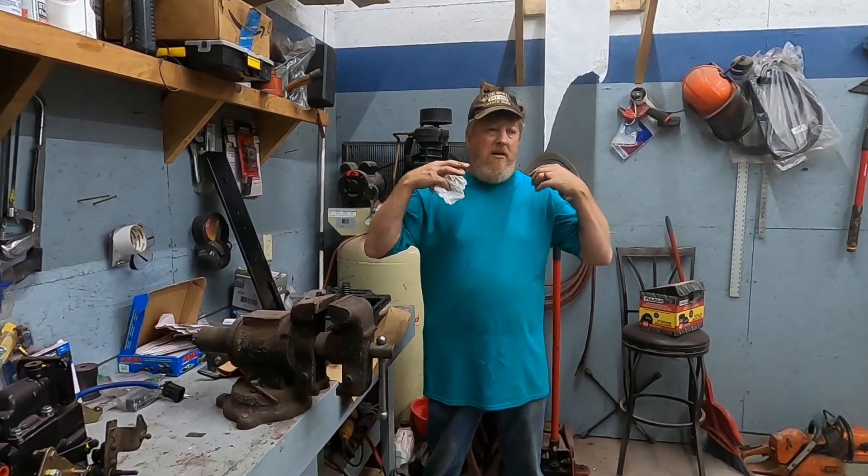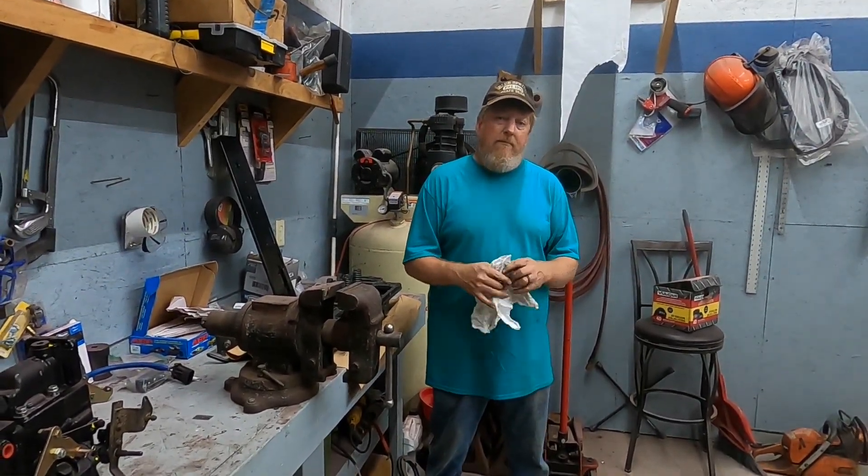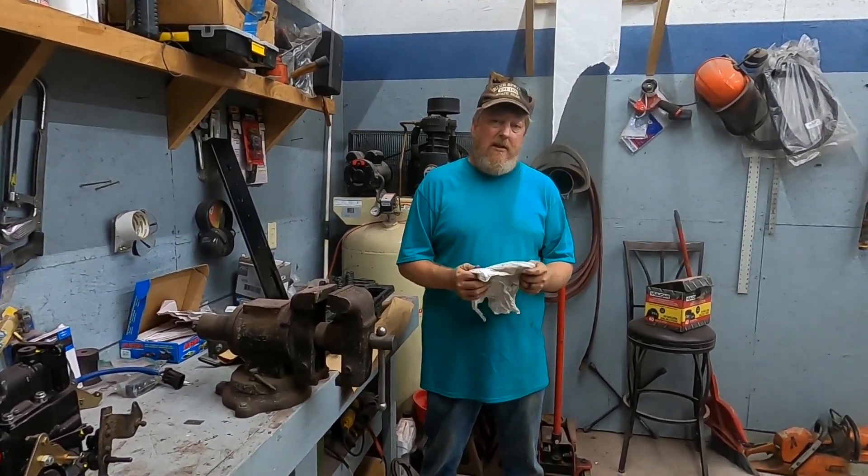We just want to give you guys an update. It is the middle of June 2023 and that's where we're at on the Dodge. Thanks for watching — don't forget to like and subscribe.